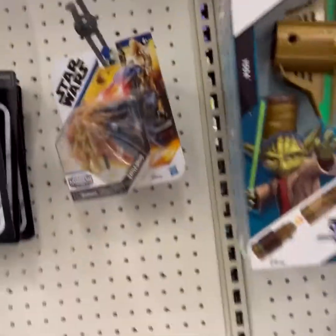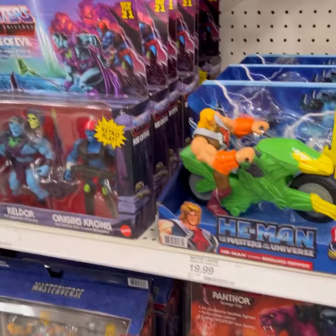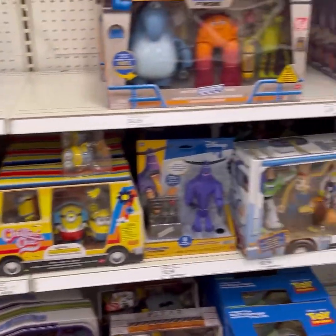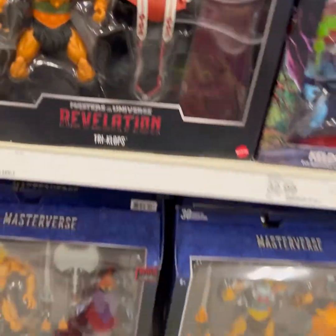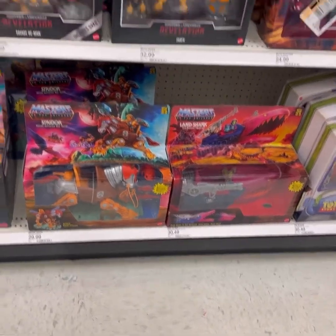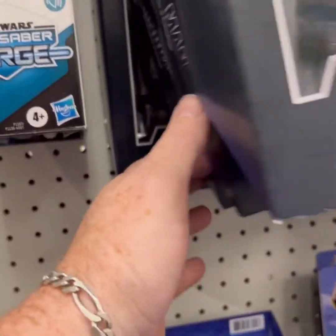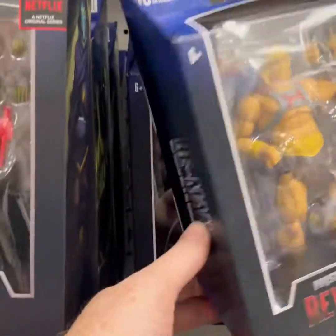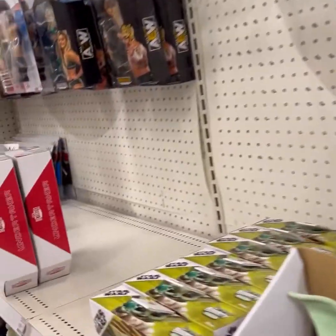Baby Grogu, Bad Batch. Masters of the Universe Revelation — there's your Triclops, Savage He-Man, and Faker. We've got some Disney action going on here. There's a better look at that Triclops. There's some Masters on the bottom, some Origins. Got Stridor, Landshark. I've got them all. Until the next wave hits, of course — and then we've got to get those too. It's a vicious cycle.